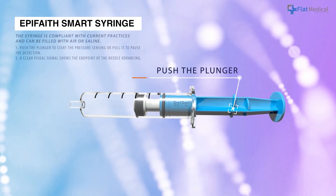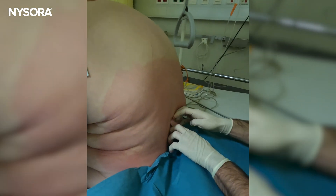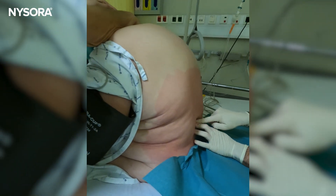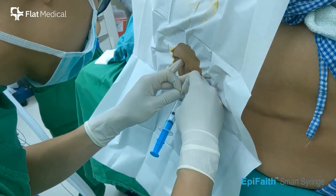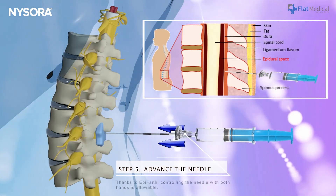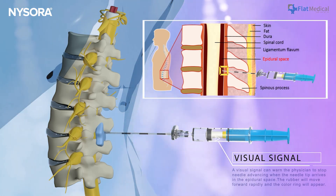Epidurals will always depend on skilled clinicians and their touch. But when that touch is challenged by body habitus, labor contractions, or the uncertainty of tissue transitions, an extra signal can be very helpful. And that's exactly what the Epiphaite smart syringe does — a visual confirmation that complements the tactile skill we have always relied on. In labor and delivery, where every second matters, it can be the quiet difference between searching and knowing. This is why I am so excited to see an objective tool in epidural analgesia.